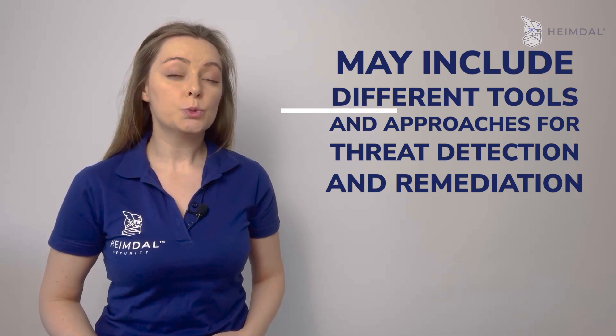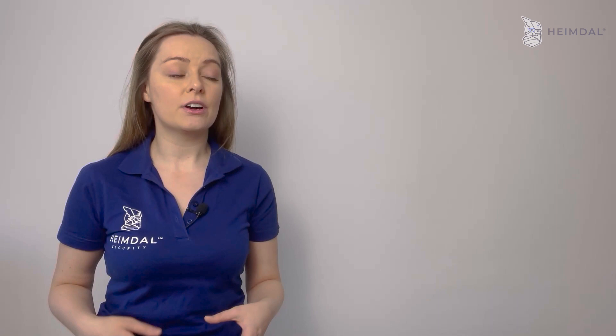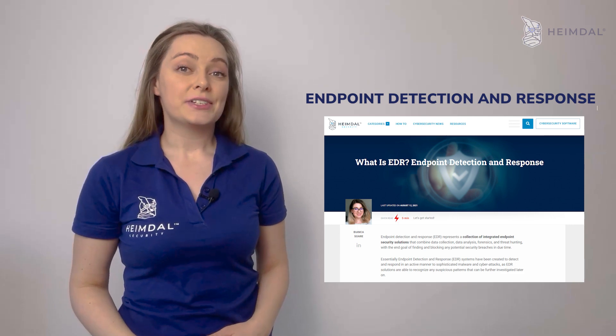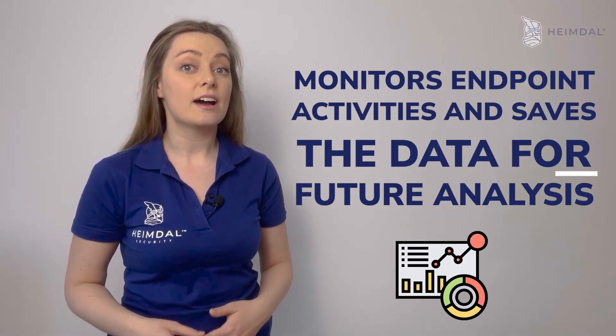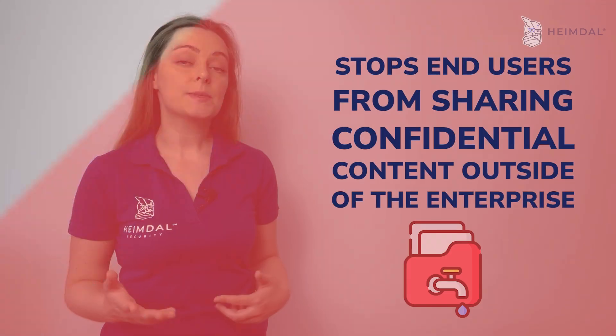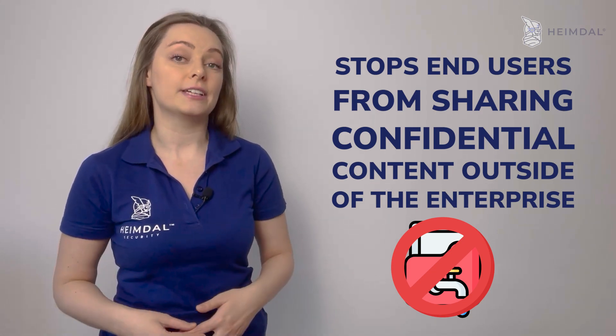An endpoint protection platform vendor may include different tools and approaches for threat detection and remediation. Two technologies increasingly being integrated into endpoint security platforms are endpoint detection and response, or EDR, which monitors endpoint activities and saves data for future analysis — a topic I'll be covering next week — and data loss prevention, which stops end users from sharing confidential information outside of the enterprise.